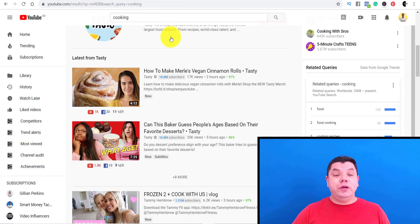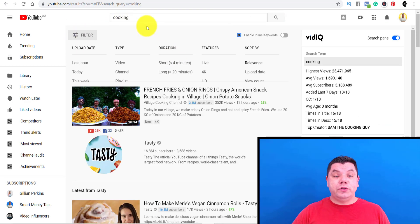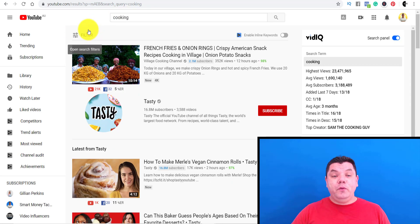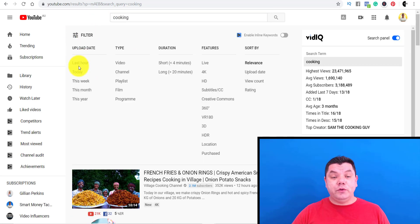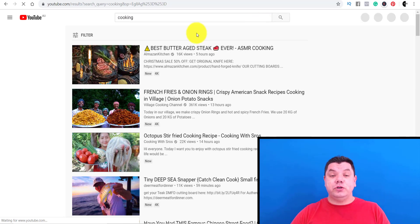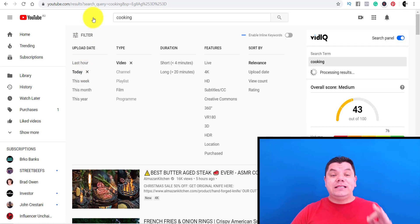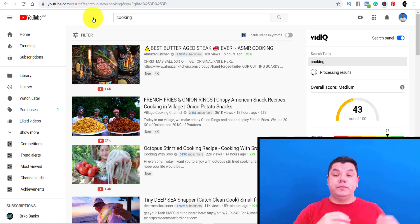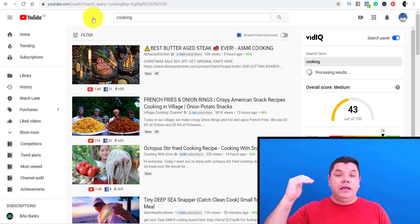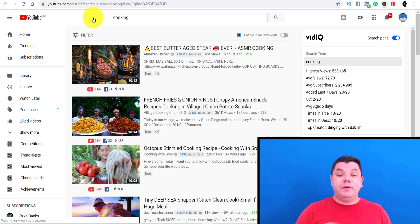For example, if you have a cooking channel, come up to the search bar and type in 'cooking.' Then go to filter and search for videos posted in the last hour or today. Scroll down and look for different YouTubers that have similar subscriber counts to you. Filtering to today or the last hour shows people that have just posted on YouTube — people that have 10, 20, 50, or 100 subscribers.